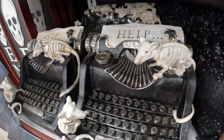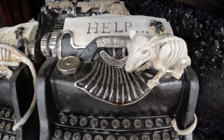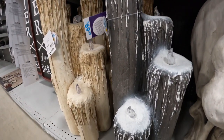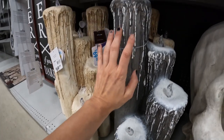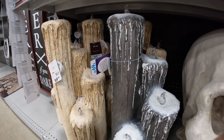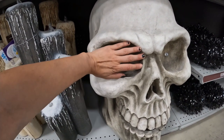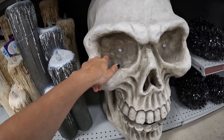They also have these giant candlesticks — so like for scale, here's my hand. Giant candlesticks. Next to a giant skull. My hand is the size of like an eyeball on it. And this guy lights up — his eyes light up. It's like a skeleton hand that's holding the lantern, with a swirly base. Old school lantern with a little skull at the hanging point. And it's actually fairly light.